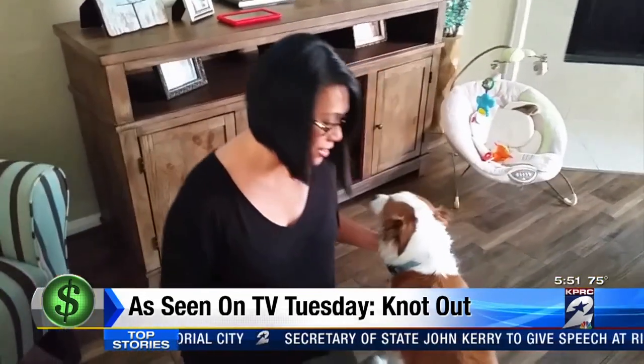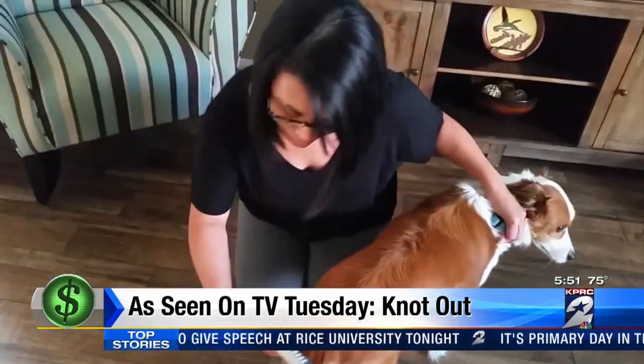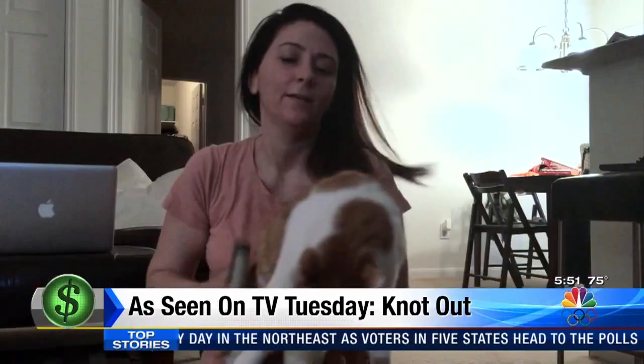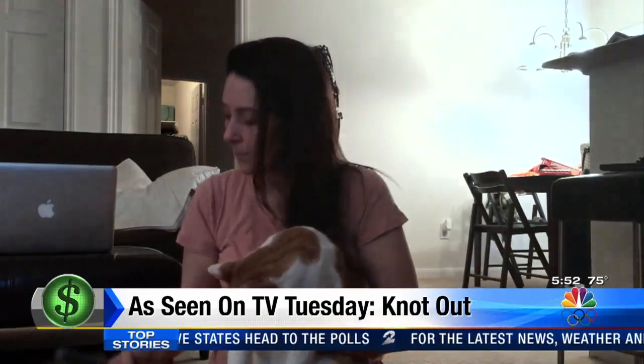We have pets here. He has a lot of knots on his tail. Channel 2 social media guru Sheila Lopez tried Knot Out on her dog. Anchor Jonathan Martinez volunteered his best friend. And producer Erica Young tested it on her cat, Hurley.